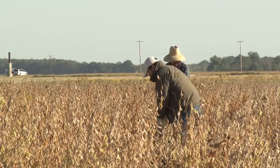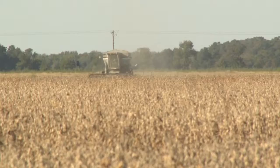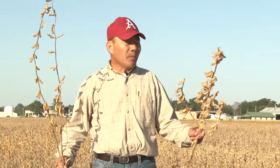This time of the year, we come here, take notes, measure a lot of traits like maturity, lodging, shattering, and height. Of course, the yield potential on visual assessment. And then we'll have the combine come in to cut the plots. The combine will record the data in terms of weight and moisture so we can convert to bushels per acre.